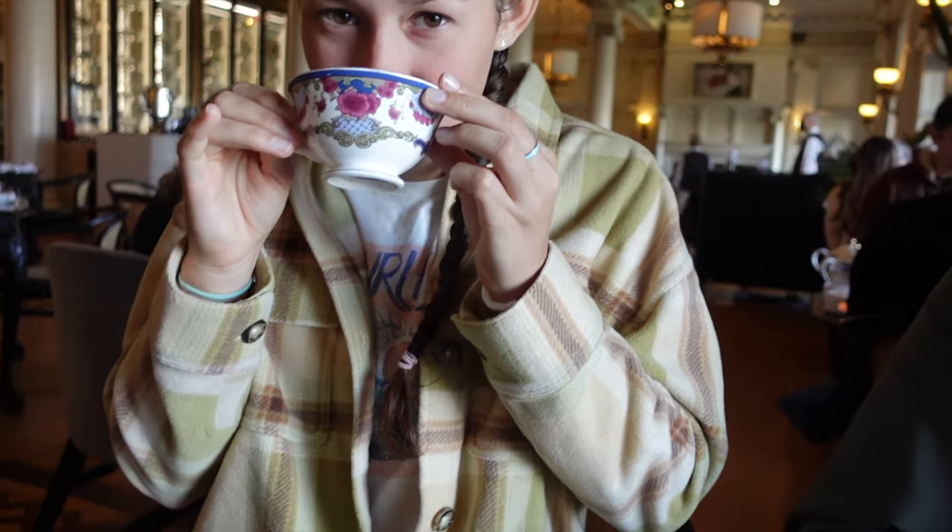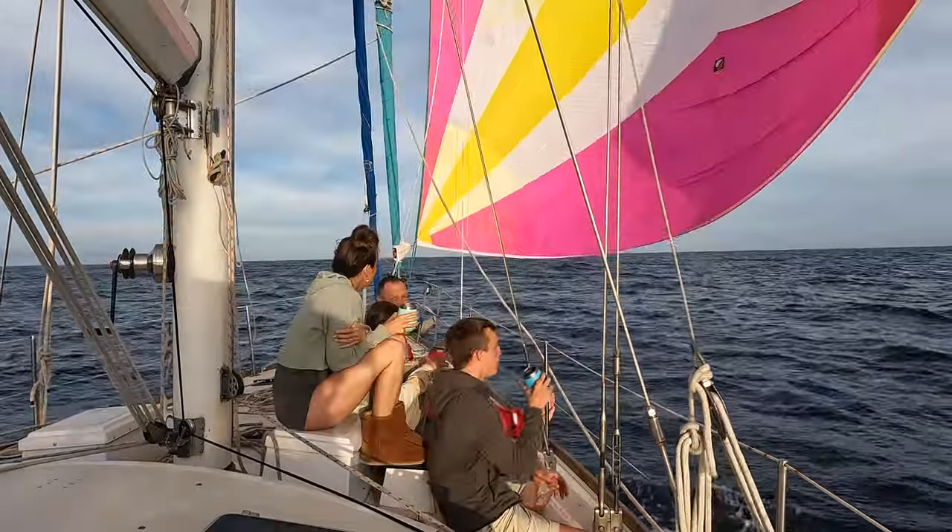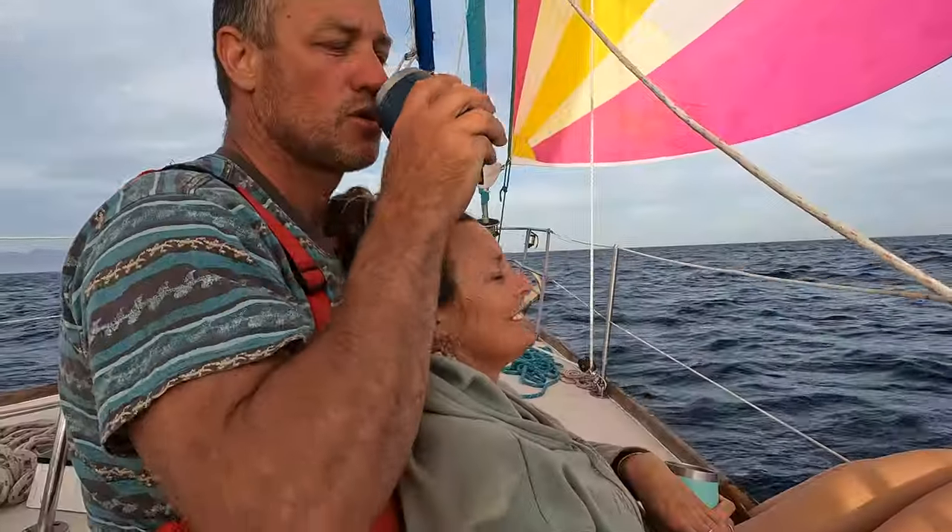We are feeling very fancy being here right now. This is what we're used to - drinking our mud waters on the deck on our boat out at sea.